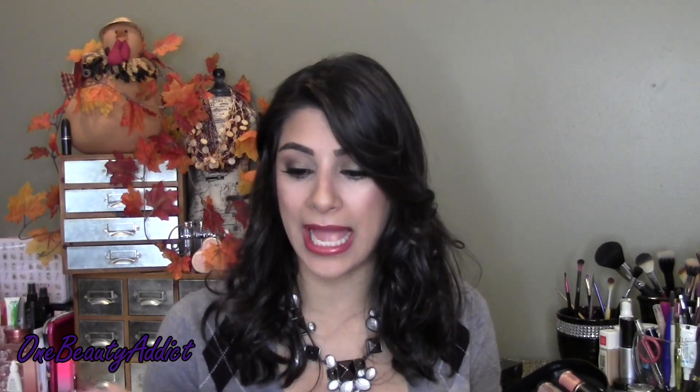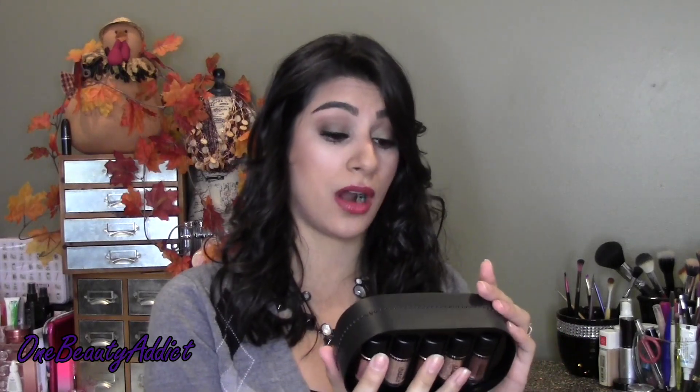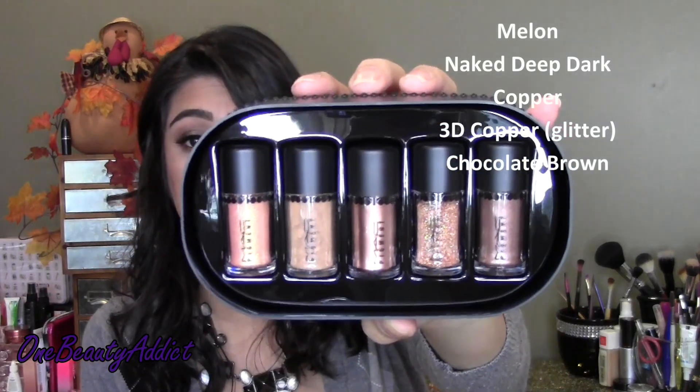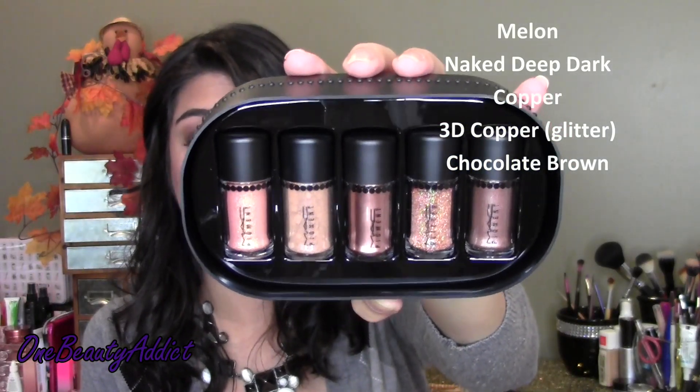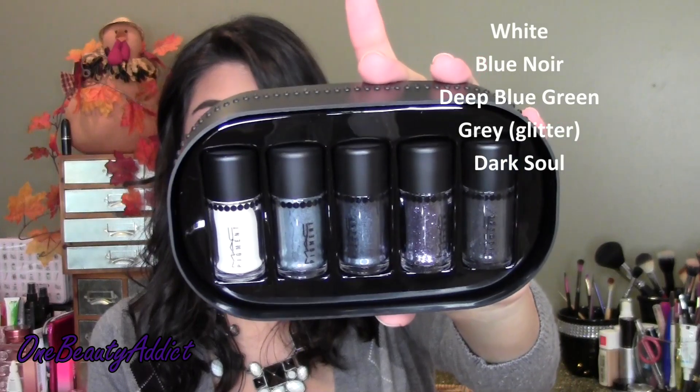The first set is the bronze pigment and glitter set. You get five pieces and these are $35 a piece. Look how beautiful that is - I am in love. The second one is the silver and blue set, which came with a white cap. Silver and blue - four pigments and one glitter is what you get.